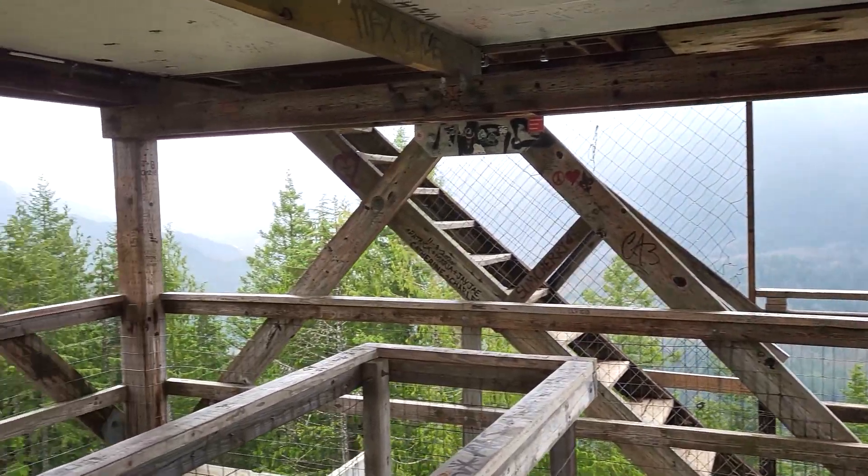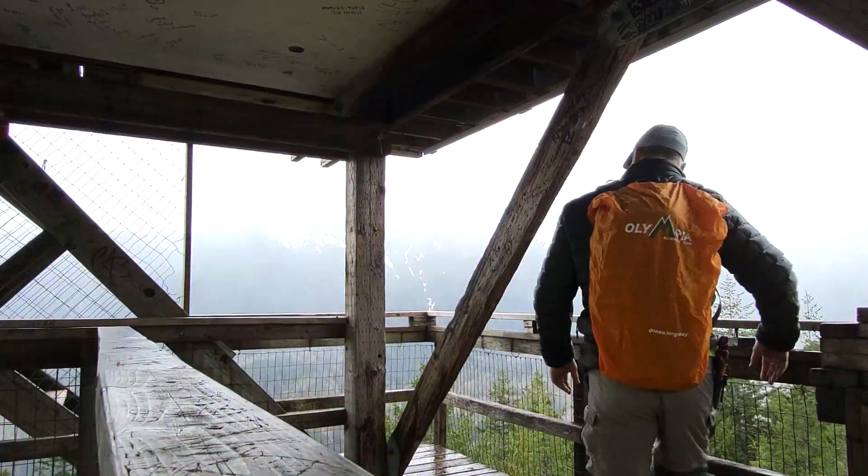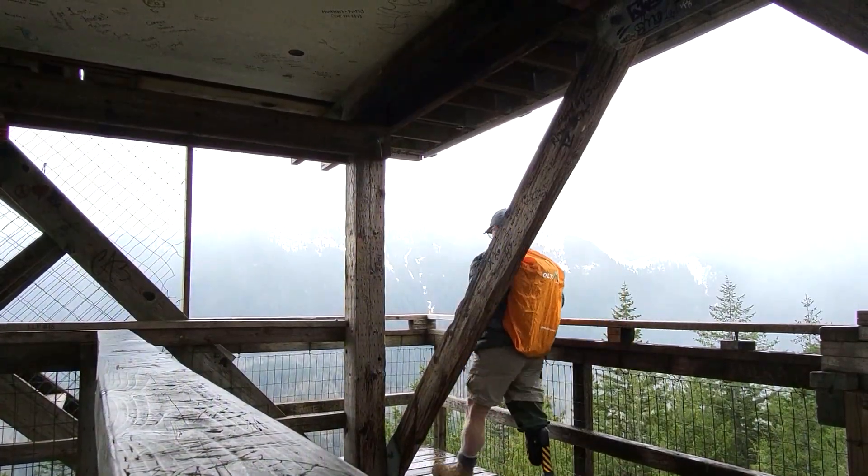When the weather is good — unlike today — you'll be able to see Mount Persis and Mount Baring. You can also spot Bridal Veil Falls down the side of Mount Index on a good day.